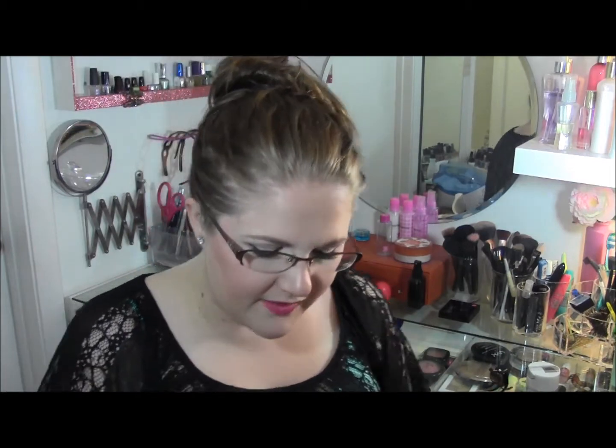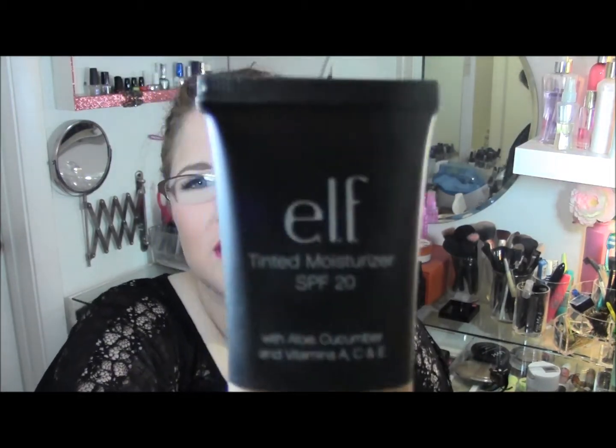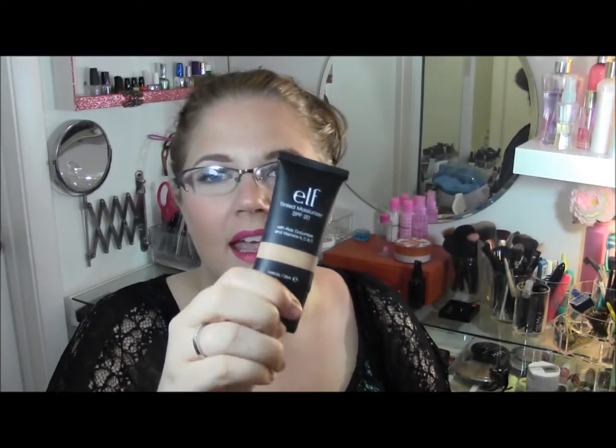This next product is from e.l.f. — their tinted moisturizer. I've heard some people have good opinions about it. I got it in the color beige, but it was just weird, it didn't blend out, and it made my face super oily. A lot of these products are only a dollar, so I test them to see if I like them and it's no big deal if I don't. I'm just letting you guys know what didn't work for me.